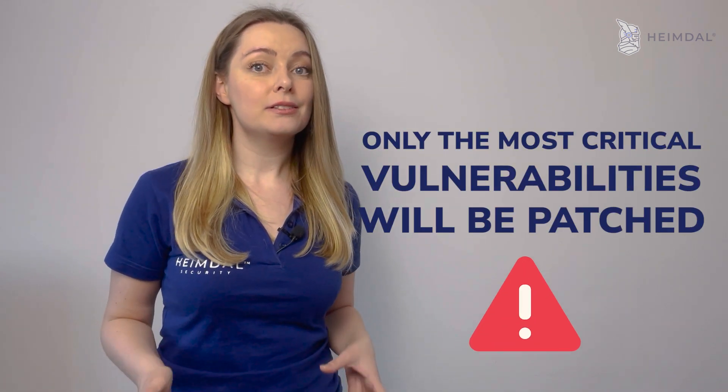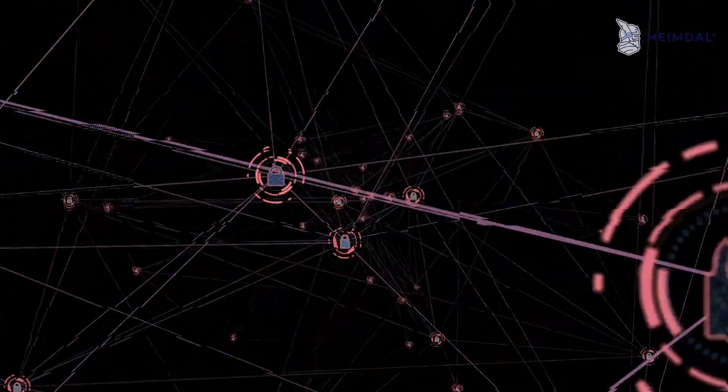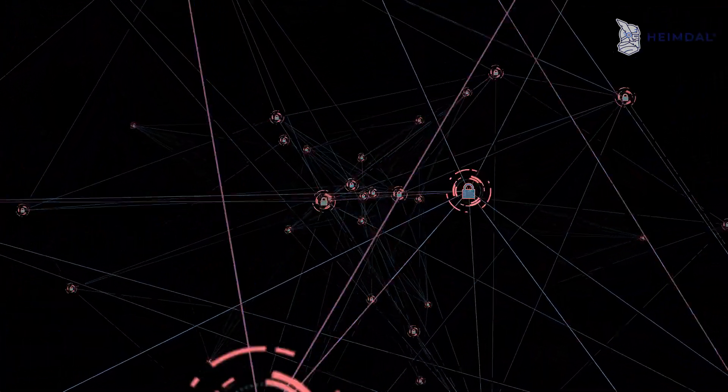One challenge that may arise during the implementation of an inventory management solution is that only the most critical vulnerabilities will be patched. This does not completely solve the problem — your company's endpoints are still exposed, and there is no assurance that you will not get hacked.